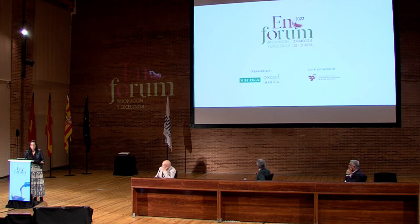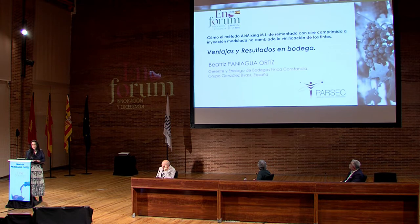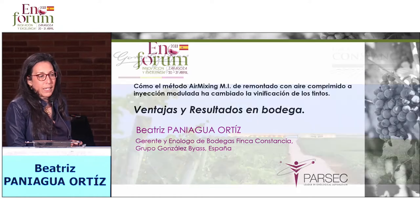Thank you everybody for being here. I wanted to thank Enoforum, Leo, and Parsec for giving me and Finca Constancia the opportunity to share this experience from the scientific point of view, developed over many years with Parsec and the Air Mixing Method.